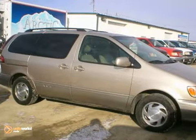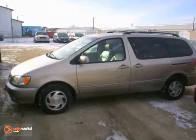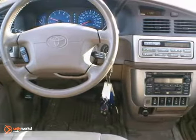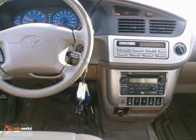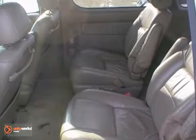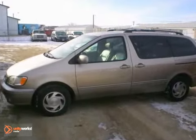Here's a one-owner 2002 Toyota Sienna XLE. It has keyless entry and a CD player. It also features dual zone climate control, heated leather seats, and a moon roof. Add to that alloy wheels, full power options, and cruise control, and you have an attractive Toyota looking for a new home.